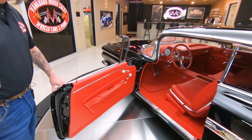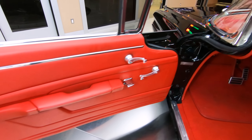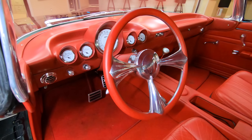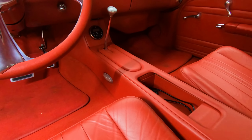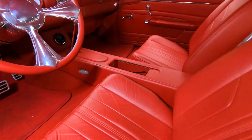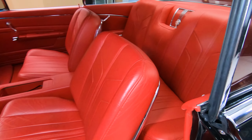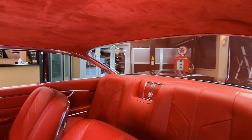And look at that custom interior — you want to talk about sweet? Custom door panel, custom seats, carpeting, center console, low car shifter in there. Beautiful gauges. All the upholstery work is looking sweet. You want to talk about awesome? This is one beautiful machine right here — inside, outside, and underside.